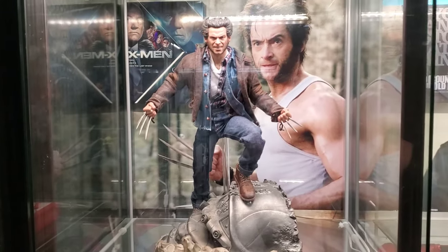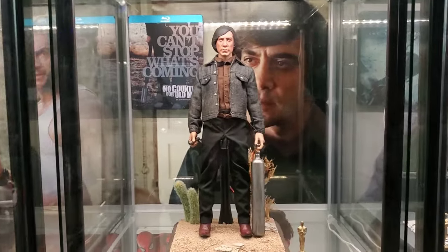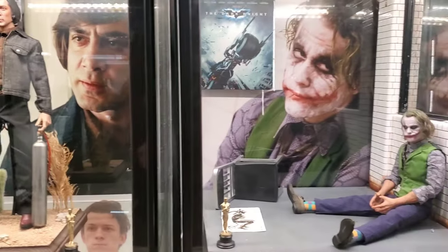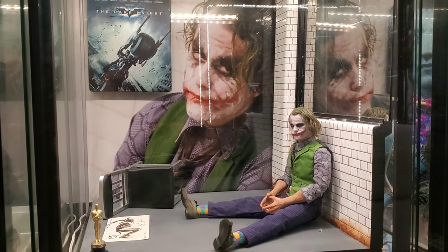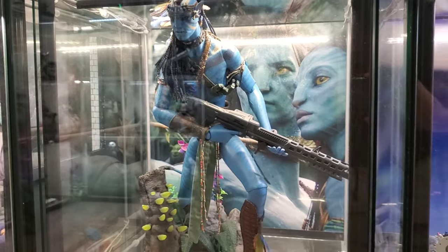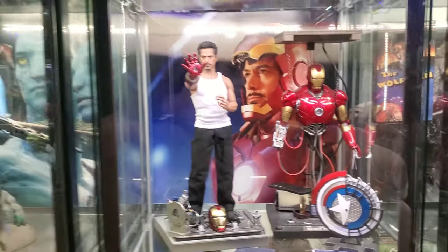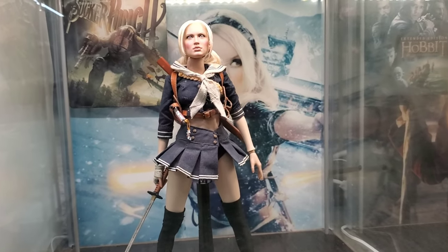2006 was X-Men: The Last Stand. 2007: No Country for Old Men. 2008: The Dark Knight. 2009: Avatar. 2010: Iron Man 2. 2011: Sucker Punch — Hot Toys Baby Doll.